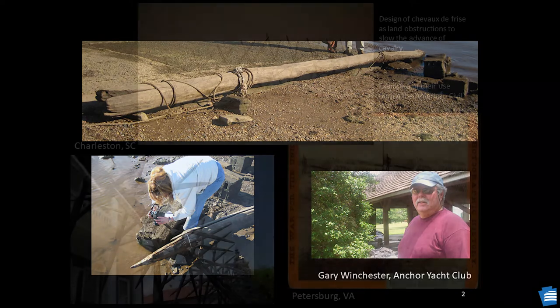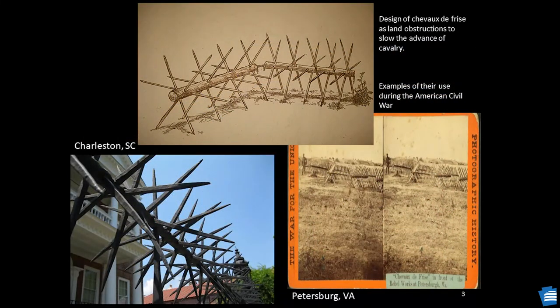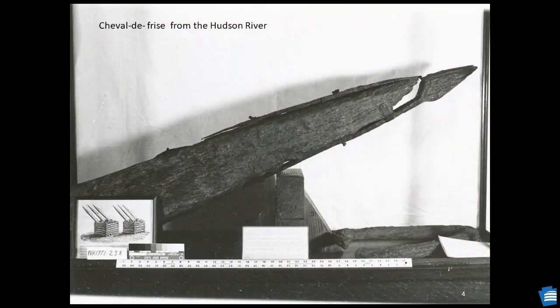The term Cheval de Frise is the singular form of Cheveaux de Frise, derived from the French phrase meaning Friesland horses. This land obstruction was used by the people of Friesland — a section of Eastern Holland and Western Germany — to offset deficiencies of their cavalry, which lacked horses. Historic documents of the American Revolutionary War indicate Cheveaux de Frise were used on both the Delaware and Hudson rivers, designed to prevent or at a minimum slow passage of British ships.